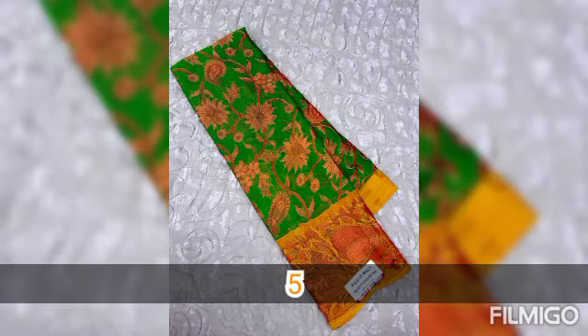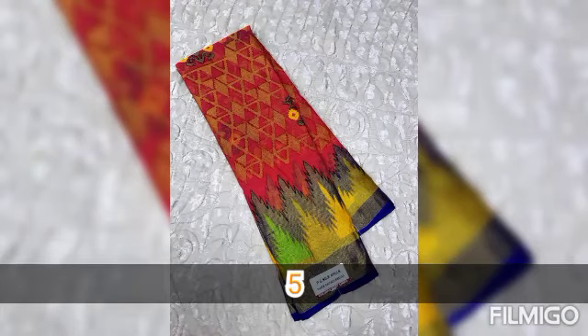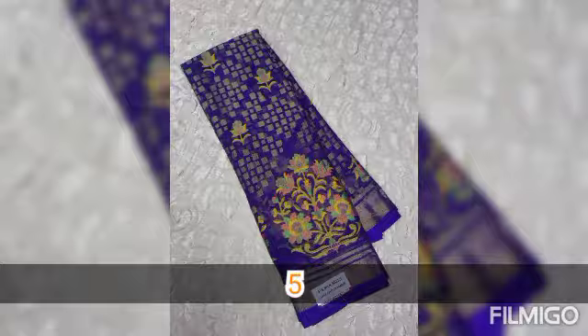If you need any blouses, you can get your products stitched. We will provide the collections along with stitching options.